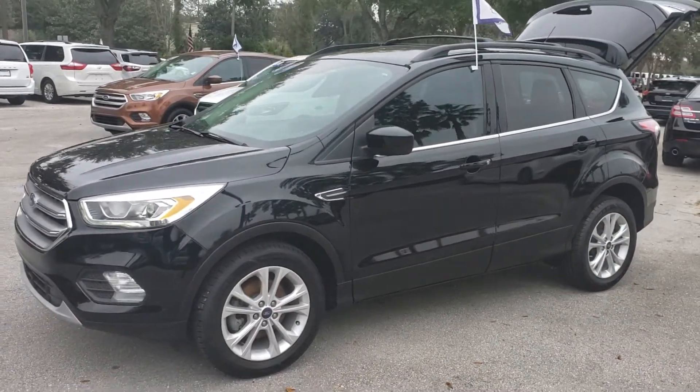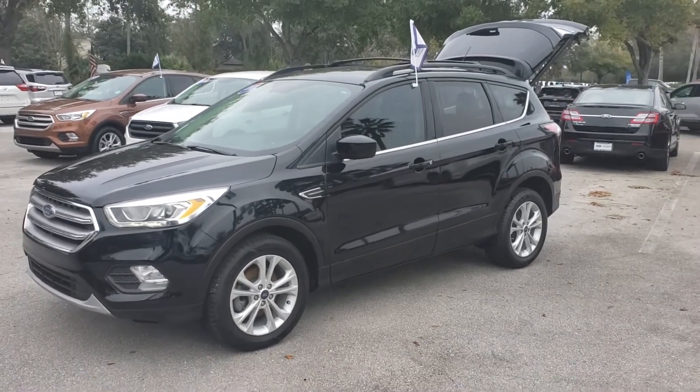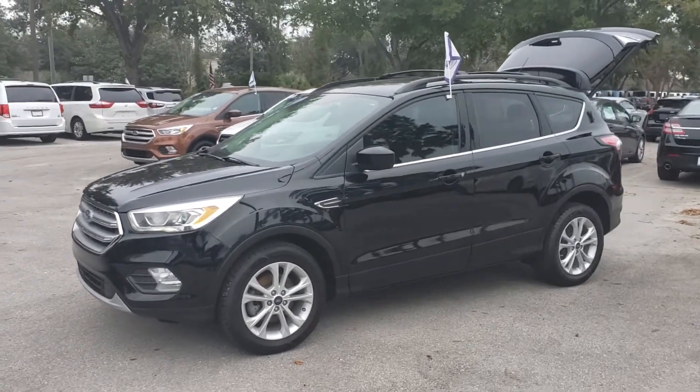Has the fog lights. Take advantage of the free oil changes. Beautiful vehicle — my parents drive the same vehicle.